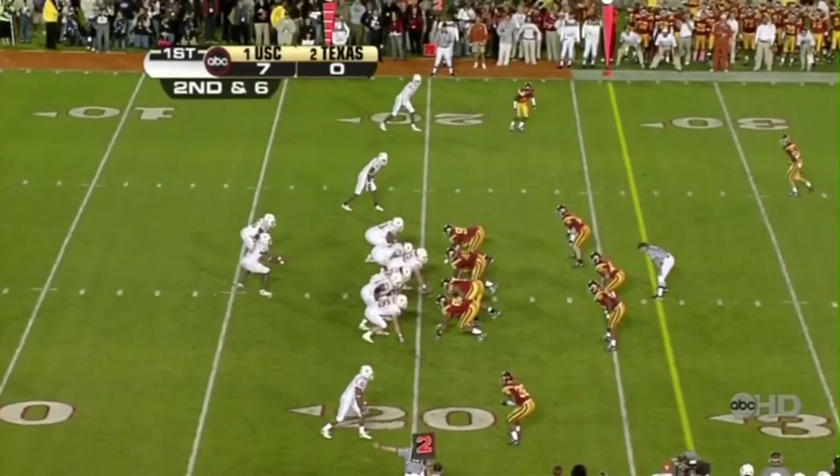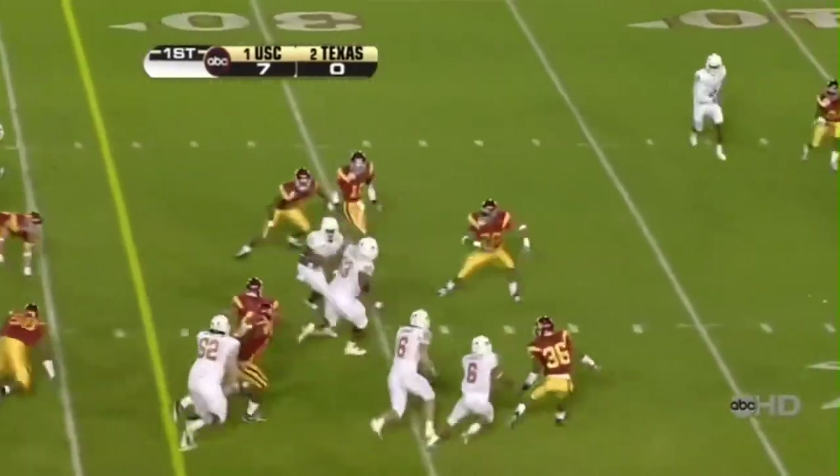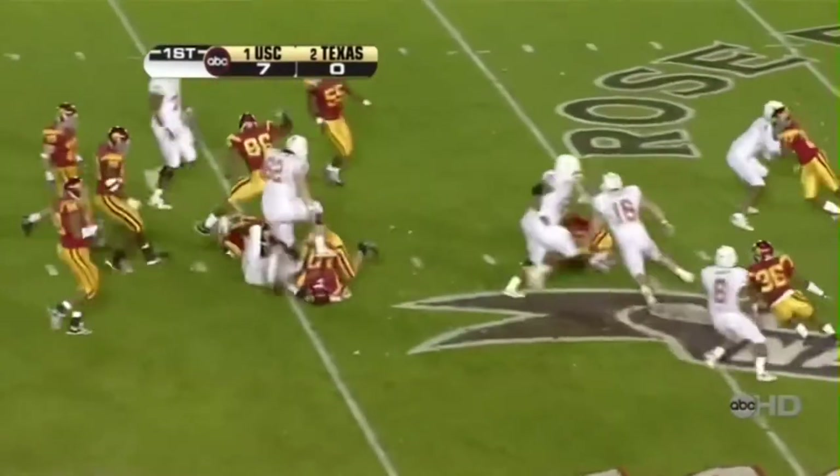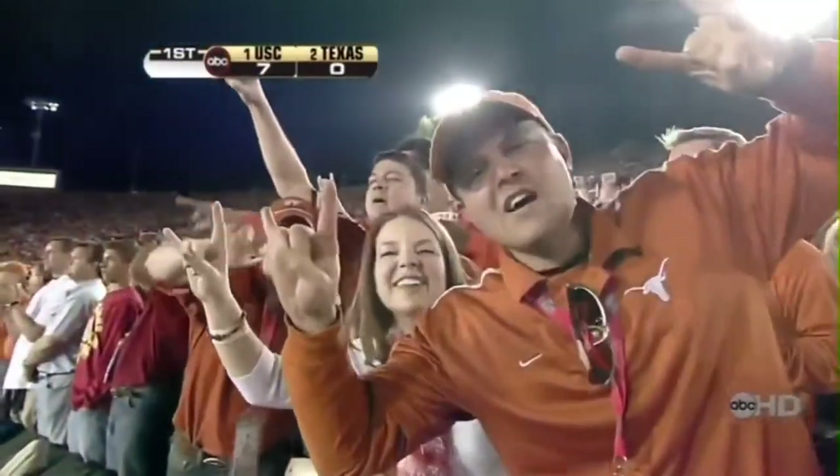He picked him — saw him, felt him, and got away from him. Same kind of a play except Young this time keeps it. Tackle, tackle, tackle at the first down, out to the 35-yard line.